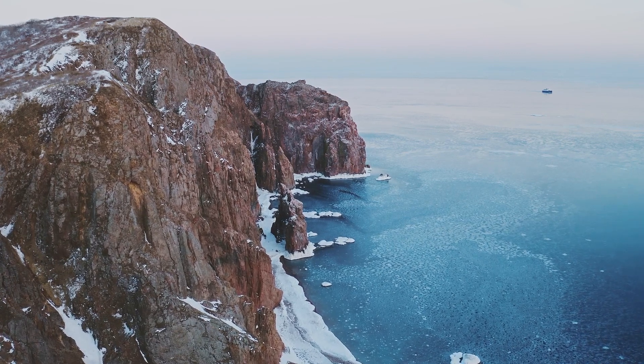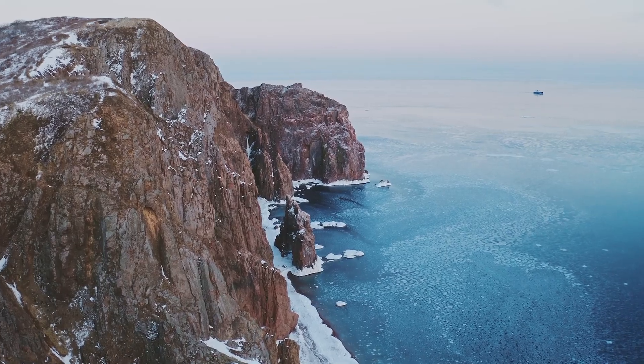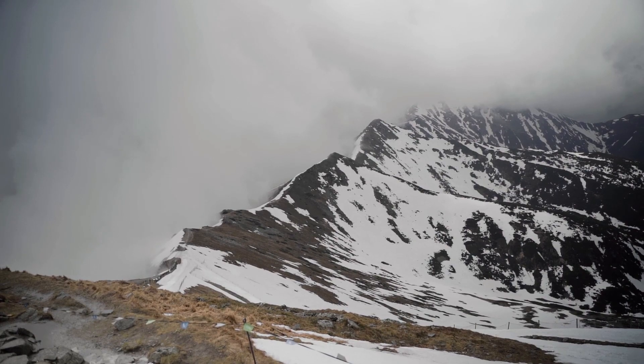Summertime in the Arctic is short. During this period, the surface snow thaws, and the ground remains frozen. The climate in the Arctic is so extreme that trees do not grow in this region.